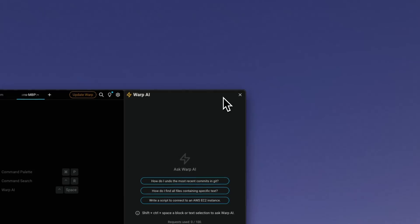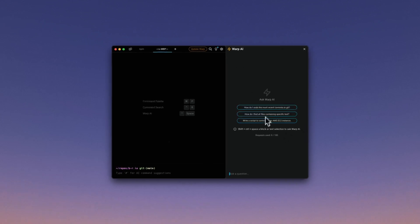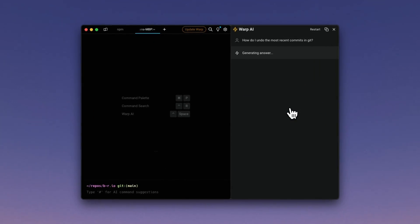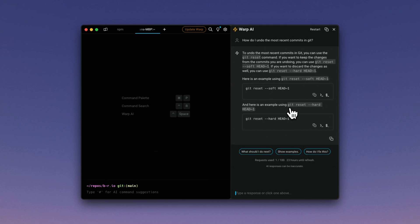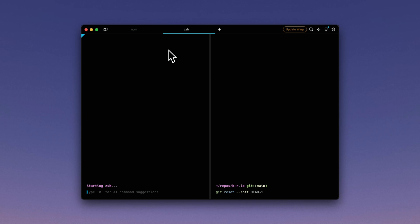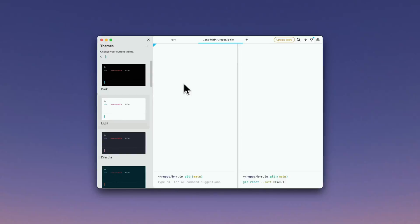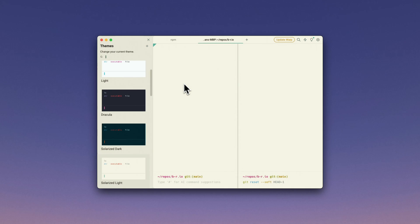On top of all of this, Warp AI is available for free with a refreshing limit. I use it all the time whenever I need a specific command and don't want to search on Google. You can also split your windows however you like. Go give Warp a try — it's a really invaluable app for developers looking to enhance their default terminal.